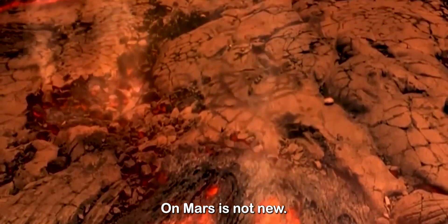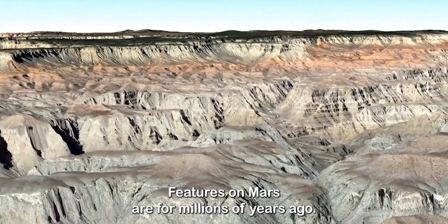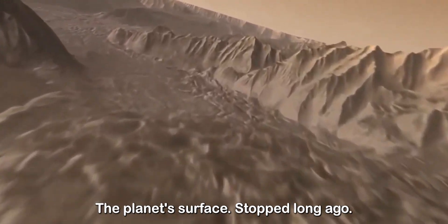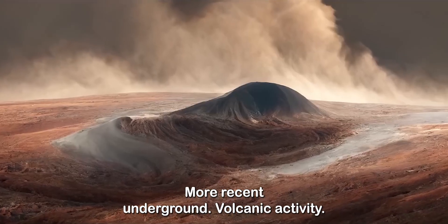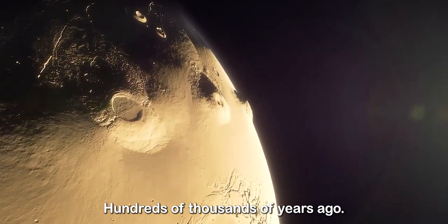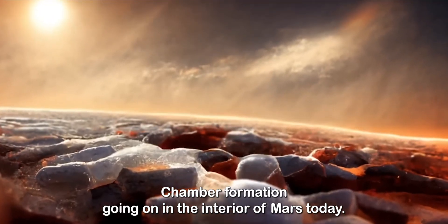The idea of volcanic activity on Mars is not new. There is a lot of evidence of volcanism on the planet's surface, but most of the volcanic features on Mars are from millions of years ago, leading scientists to believe that volcanic activity stopped long ago. The new study, however, proposes that there could have been more recent underground volcanic activity, and if there was volcanic activity happening hundreds of thousands of years ago, there's a possibility it could be happening today.